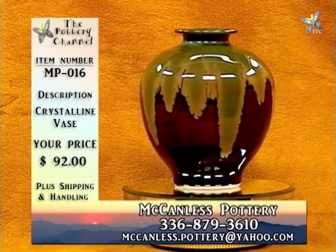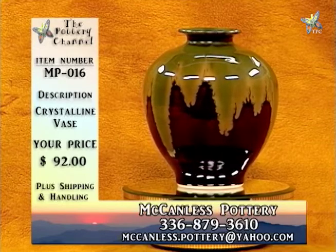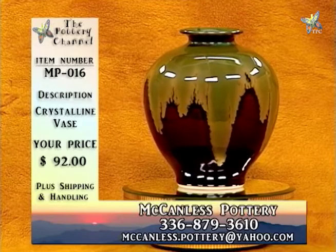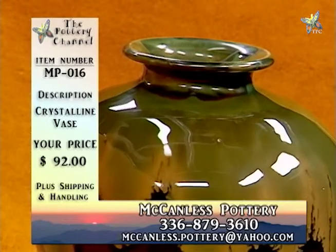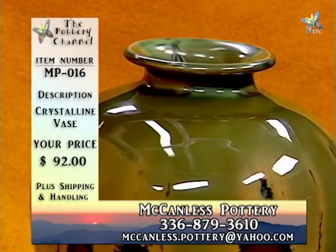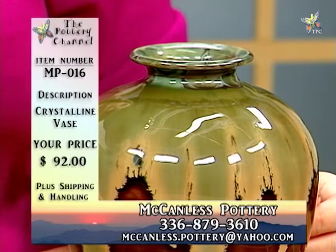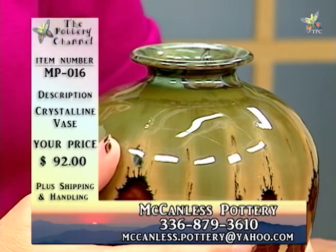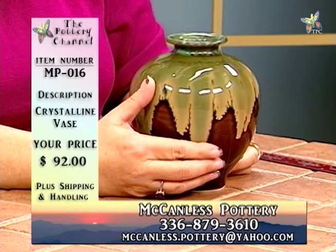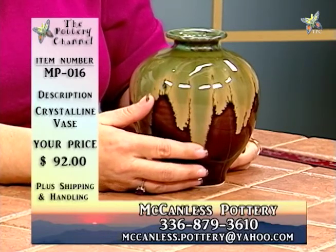This is actually our MP016 crystalline vase. This piece is a little deceiving — it doesn't look like the crystalline pieces we've seen prior, but it actually is two crystalline glazes in combination with each other. At the top, what you're seeing is a zinc silicate crystalline glaze colored with copper for the deep green. The bottom portion that is brown is another type of crystalline glaze known as adventurine, which is an iron silicate crystal. As this piece is fired, the zinc silicate crystalline glaze is runny and runs down into the adventurine glaze.